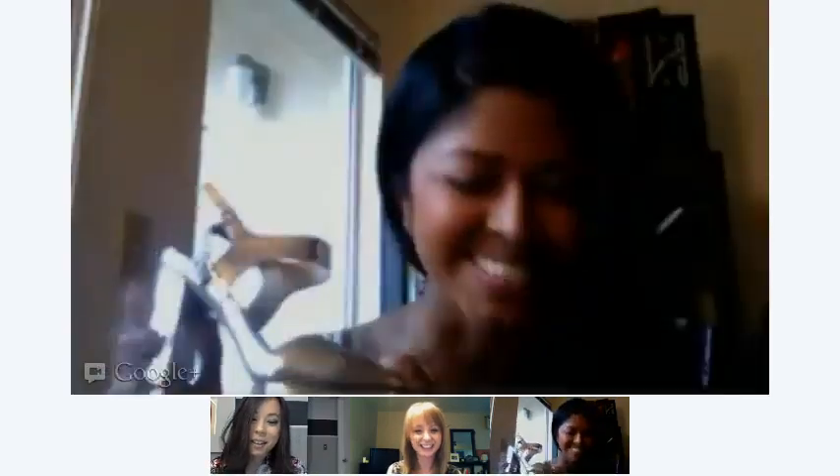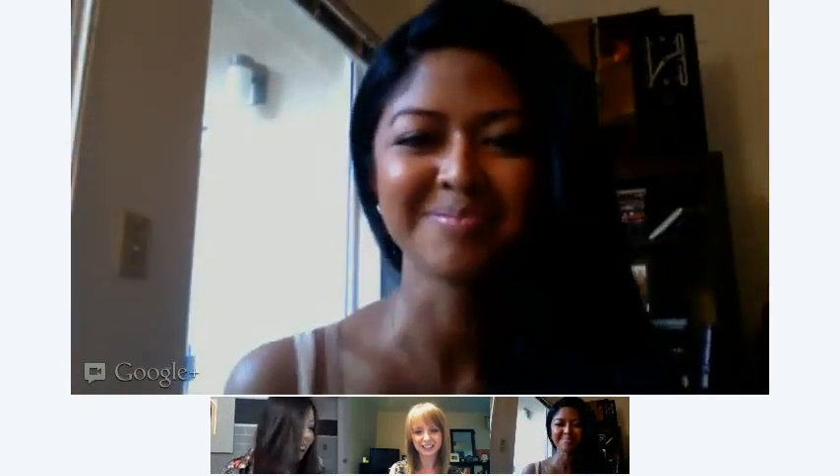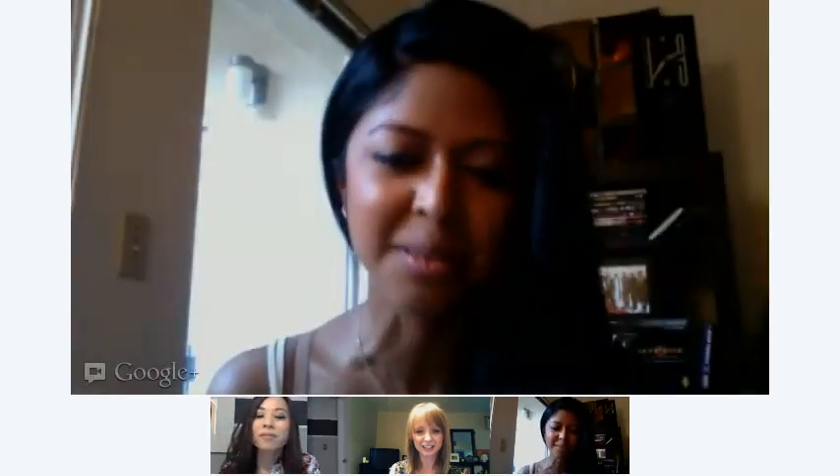Those are super cute, I need heels like that. I love those — these are from Nine West, I got them online. I love the platform, it's super cute. So yeah, that's it, three items.